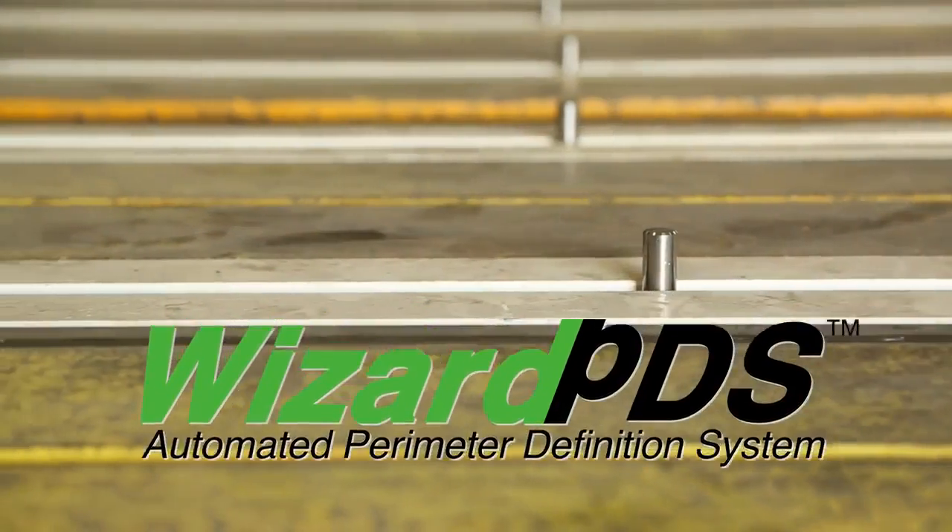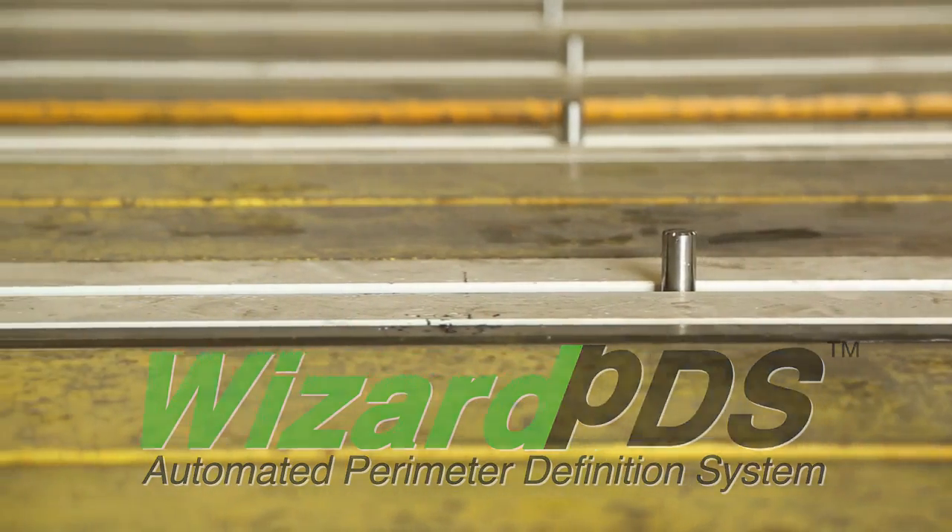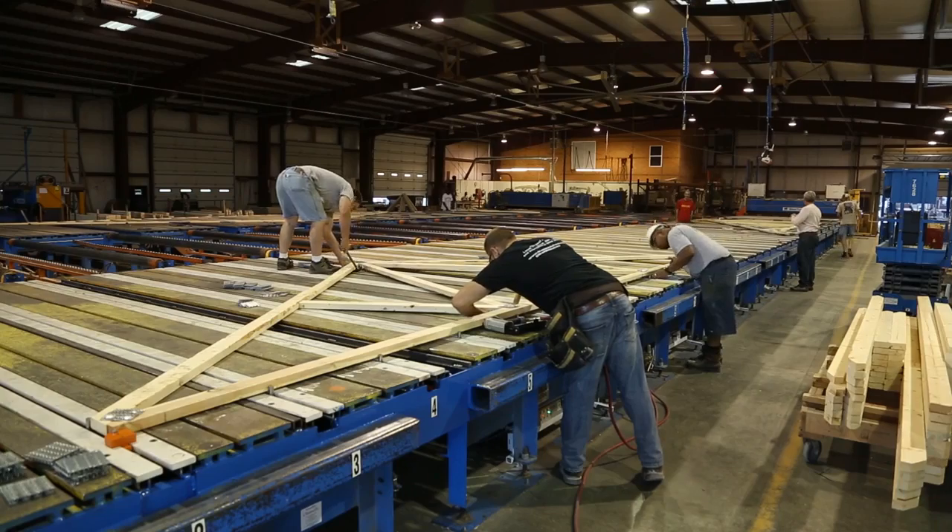Wizard PDS Channels can automate your manual tables, converting them to highly efficient automated production tables, and with minimum downtime for your production line.